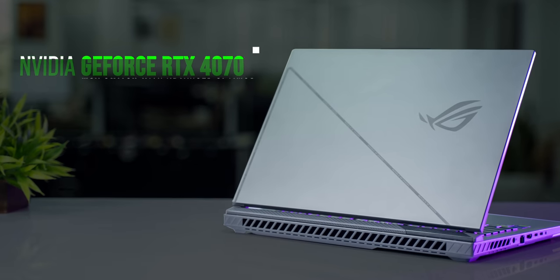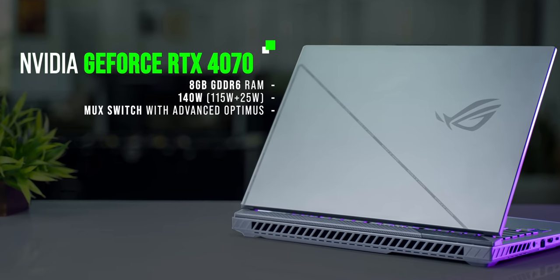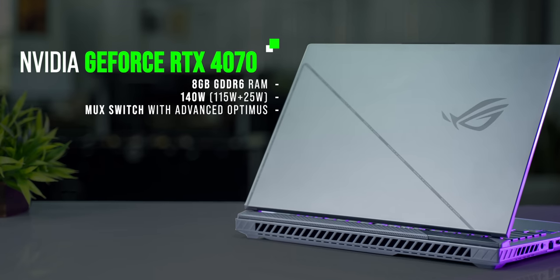The GPU is also no slouch. We have the RTX 4070 variant with 8GB of fast GDDR6 VRAM and 140 watts of TGP, along with all the new RTX 40 series features.